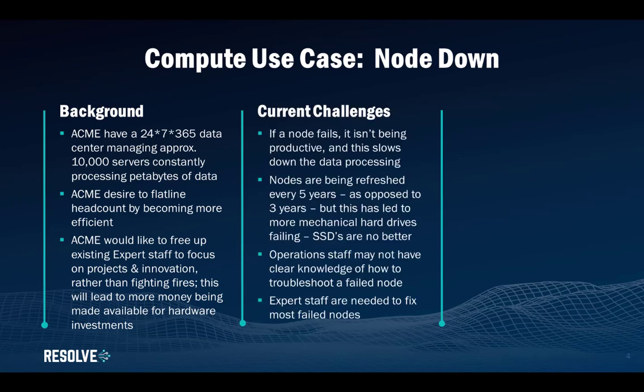Some of the current challenges that Acme face is that if a node fails it simply isn't being productive, and this slows down the overall data processing. Old nodes have mechanical disks which are refreshed every five years and are now being replaced with SSDs, but these don't seem to perform equally as well and the nodes still fail. Expert staff are needed to fix most of these failed nodes, and the operational staff simply do not have enough knowledge to troubleshoot and resolve a failed node.